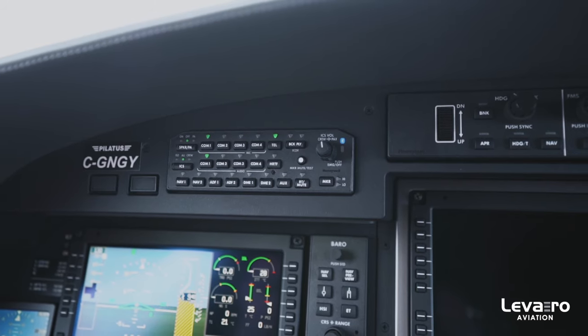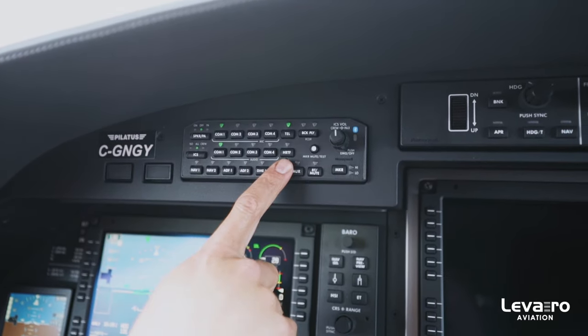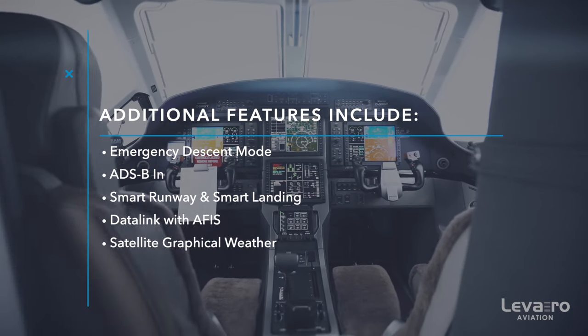One more new feature is the new audio panel. It has full Bluetooth connectivity, so you can make phone calls and have your audio system all connected to your wireless device. I think that just about wraps up the major improvements we've had in the cockpit of the NGX — thanks for joining us, and we'll see you next time.